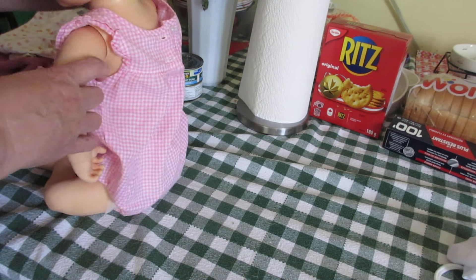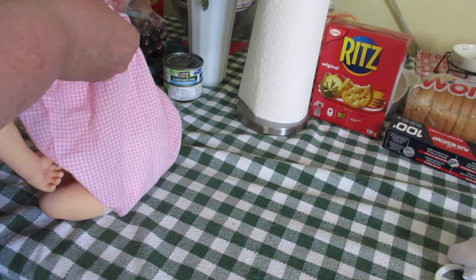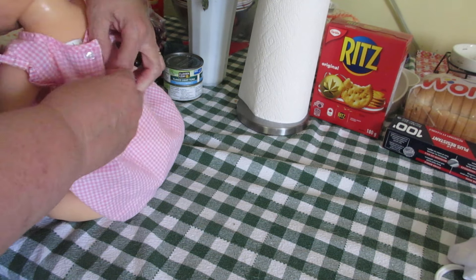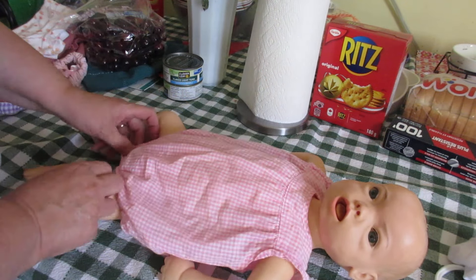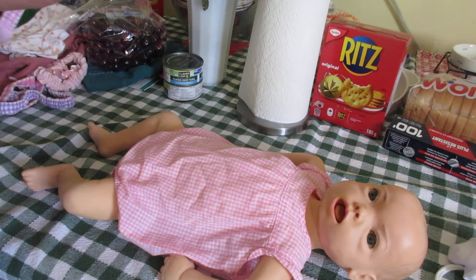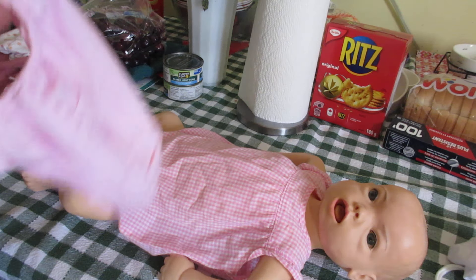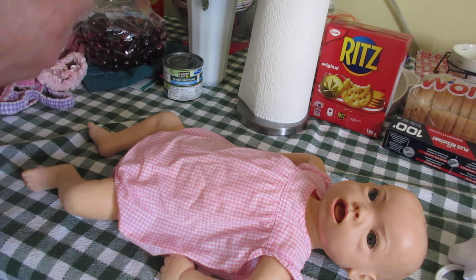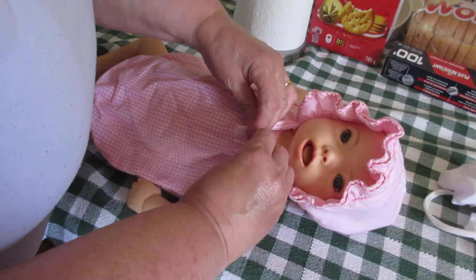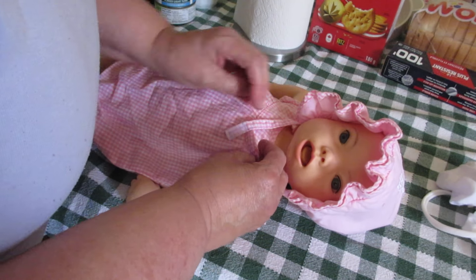This doll could be bathed — I rarely bathed mine even when I had my first one; I usually just wiped them down. I got this one off of Shop Goodwill, and I got it for a really good price. No one bid against me — no one cared. The next thing I knew, I got her for something under $50. And if you go on eBay, you'll find out how much these little dolls cost — they're not cheap by any means.